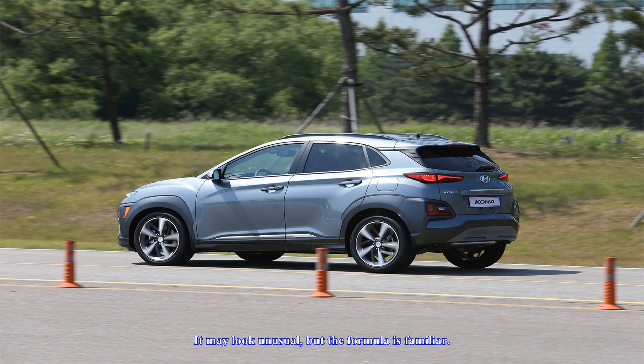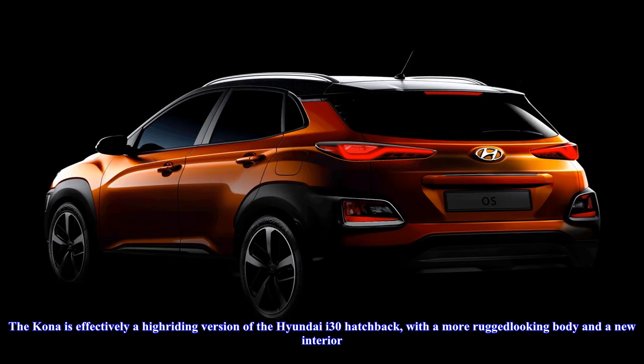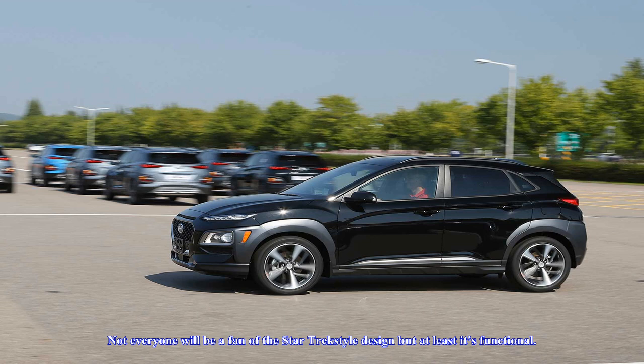It may look unusual, but the formula is familiar. The Kona is effectively a high-riding version of the Hyundai i30 hatchback, with a more rugged-looking body and a new interior. Not everyone will be a fan of the Star Trek-style design, but at least it's functional. The eyebrows are bright LED daytime running lights, while the headlights are relocated in the bumper.